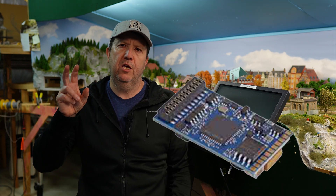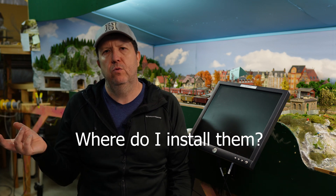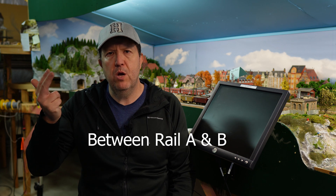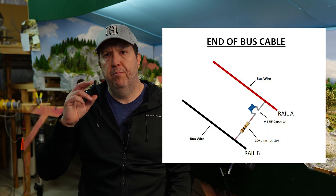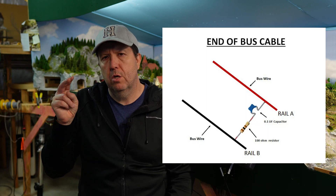If you think you need an RC filter, where do you install it? Between rail A and rail B, at the end of the longest run — or multiple runs if you've got numerous power districts. You might wonder whether to put the RC filter at the front end near the booster; the booster will have some RC filtering in it, but that handles the front end. What we're trying to do is eliminate noise and spikes along the rest of the bus run. On occasions you might place one at various midpoints along an extra-long run.